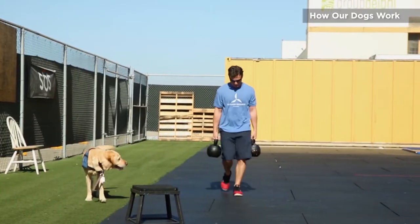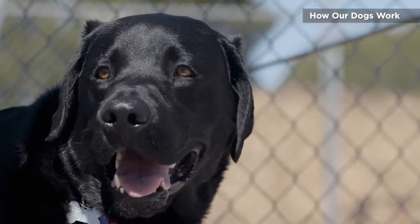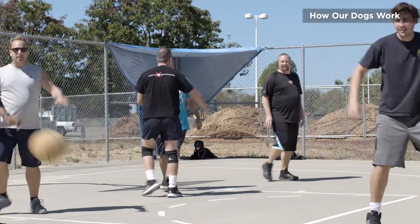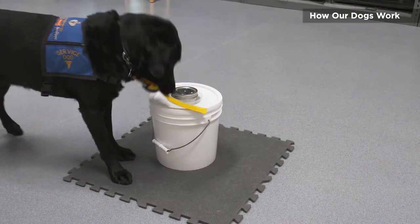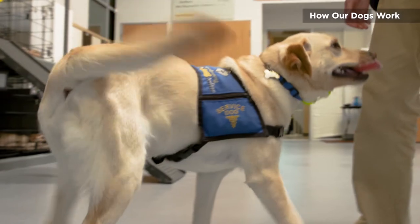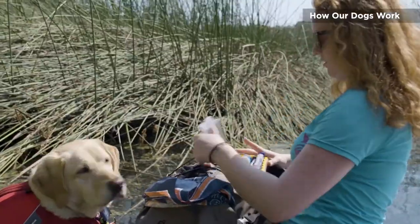Dogs are going to begin to alert in environments where they feel the most comfortable. Every environment differs in its distraction level, the dog's comfort level, the other smells that are in the area, and generally the environments that the dog is most stable in is where they're going to begin to alert. Dogs for Diabetics dogs are taught to brinzel. We have our dogs brinzel because it is a non-natural behavior that is a clear indicator when your blood sugar is low and you're impaired that you need to test your blood sugar.